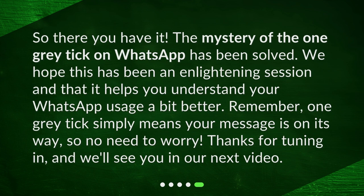So there you have it. The mystery of the one grey tick on WhatsApp has been solved. We hope this has been an enlightening session and that it helps you understand your WhatsApp usage a bit better. Remember, one grey tick simply means your message is on its way, so no need to worry. Thanks for tuning in, and we'll see you in our next video.